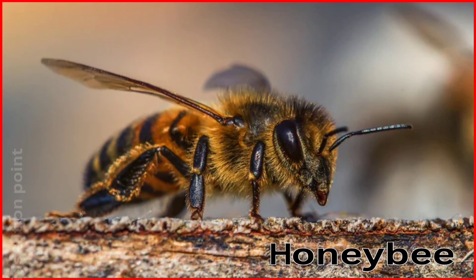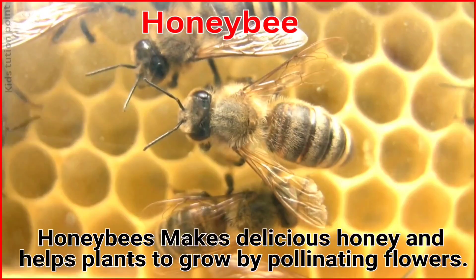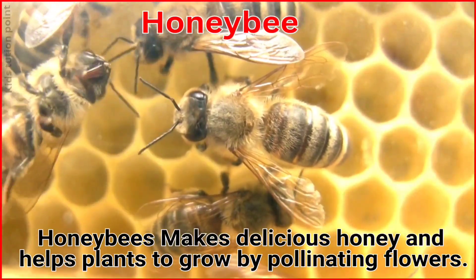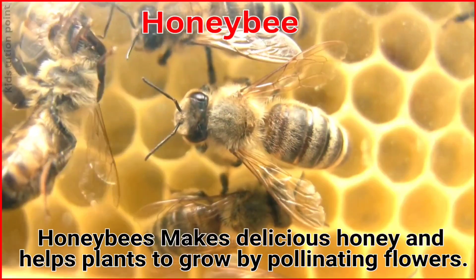Honey Bee. Honeybees make delicious honey and help plants to grow by pollinating flowers.